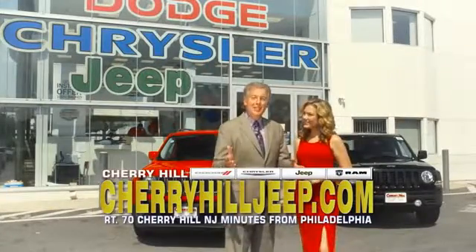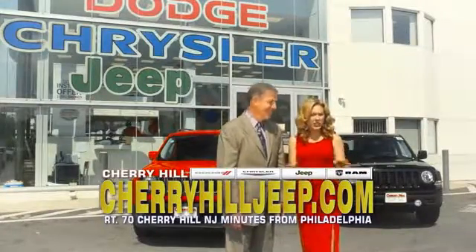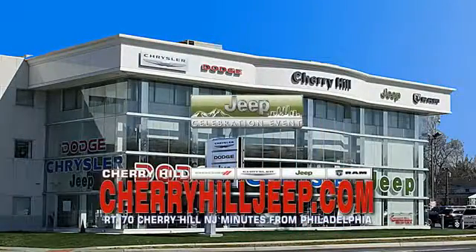We're located on Route 70 just minutes from Philadelphia. Or see our huge Jeep inventory online at CherryhillJeep.com.